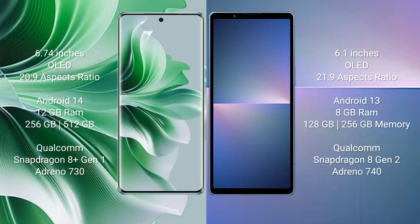Sony Xperia 5 Mark 5 comes with 8GB RAM and 128GB or 256GB internal storage, Qualcomm Snapdragon 8 Gen 2 processor, and GPU Adreno 740.